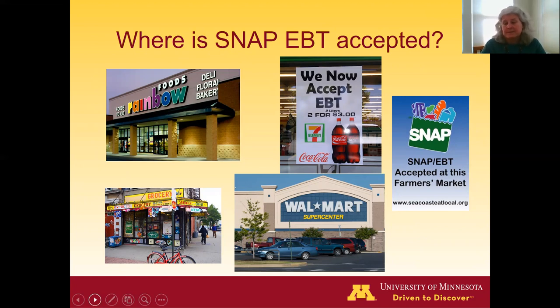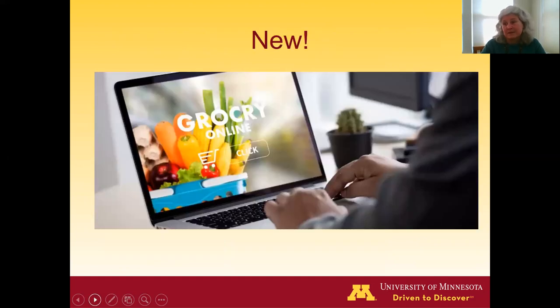Some farmers markets accept SNAP as well. And new in 2020 is the ability to use SNAP to purchase groceries online. The USDA had been piloting online SNAP use, but with the COVID pandemic they really sped that up and went nationwide with the ability to purchase groceries online at a number of leading retailers.